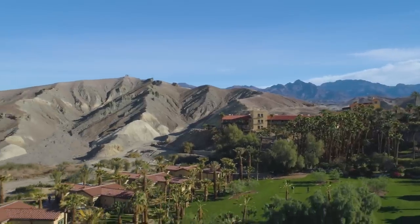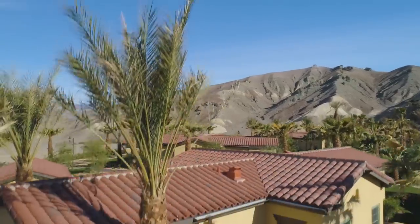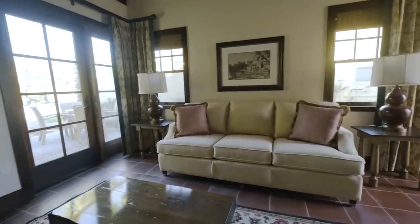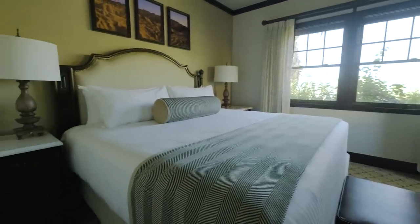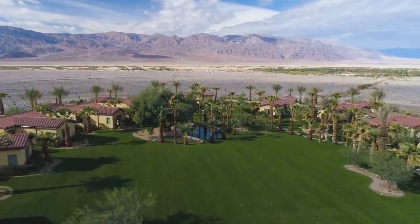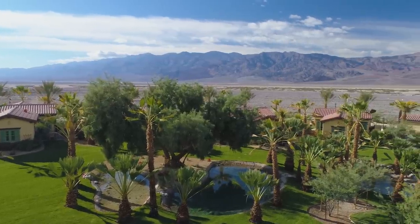We have added 22 casitas — what a spectacular place to stay. Each of the casitas has a living room, a bedroom, a bathroom, a little wet bar, and an outdoor patio with some of the prettiest views over Death Valley you can ever ask for. They all spill out onto a gorgeous lawn with ponds, again naturally spring-fed.